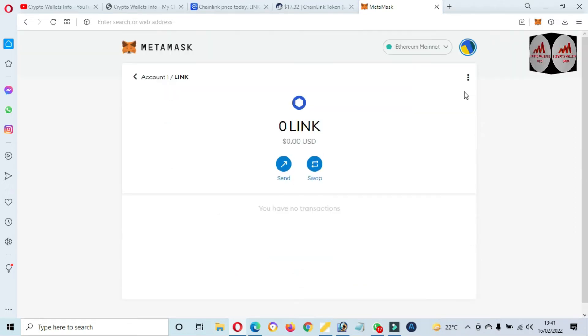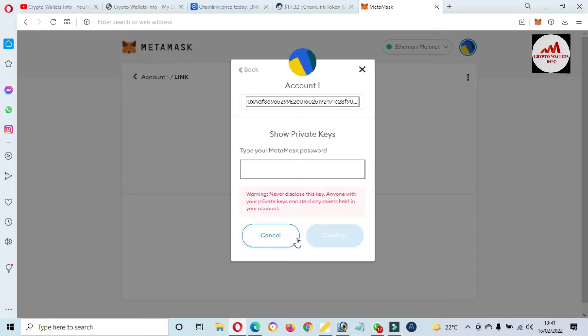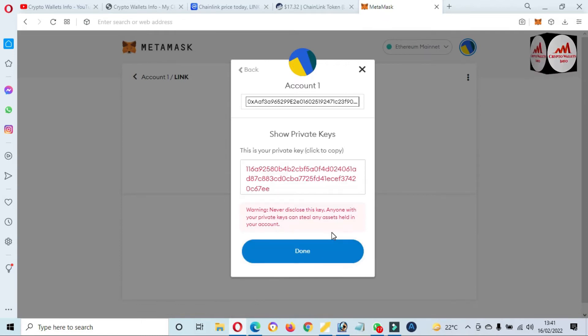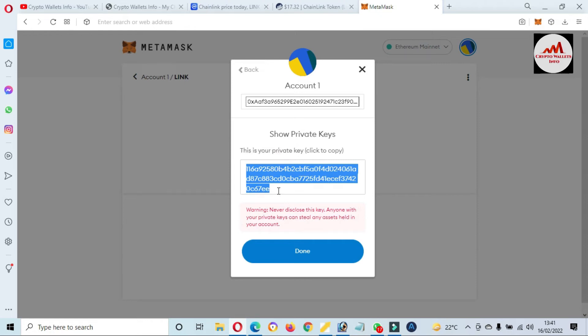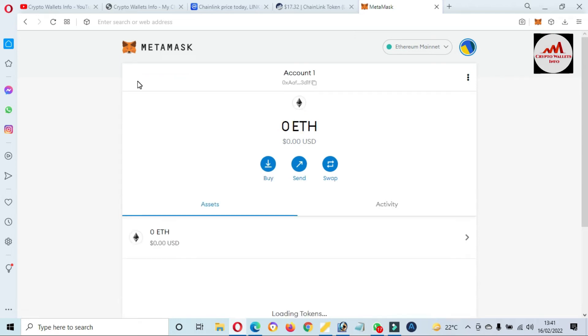When you add your token in MetaMask wallet, just simply click on it — the option is available with three dots. Click on 'Add Details' and then the option 'Export Private Key' is available. After clicking on 'Export Private Key', just simply enter your password. There is a warning shown: 'Never disclose this key' — even with your private key, someone can steal all data from your wallet. Click 'Confirm'. Now you can see this is the private key of this wallet. When you want to recover, restore, or import your wallet, this private key will help you.